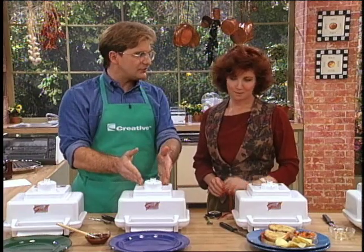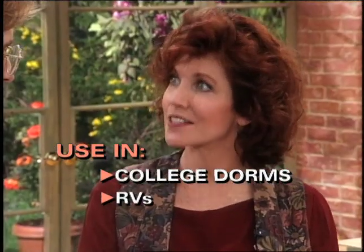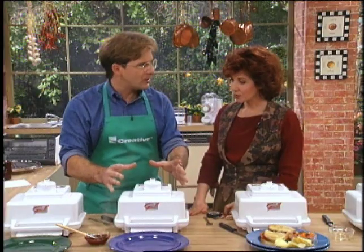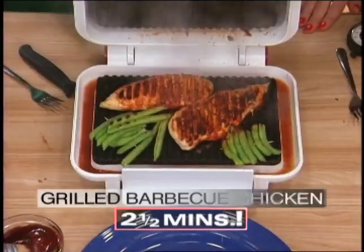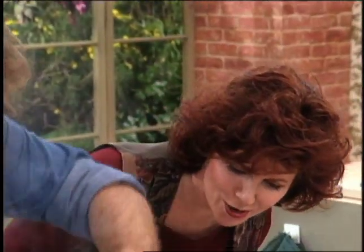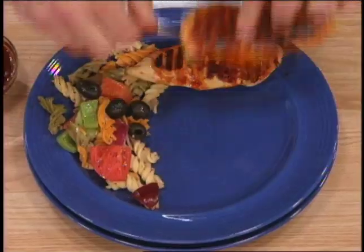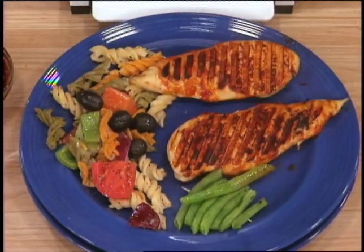Can you imagine the people that can use this? College students in dorms — what a great idea. People who have RVs — you don't want to take up a lot of room in an RV, you want to be able to cook on the side. Here we go — you ready for the barbecue chicken? Oh, is that beautiful — gorgeous chicken. And the smell — it's just so great.